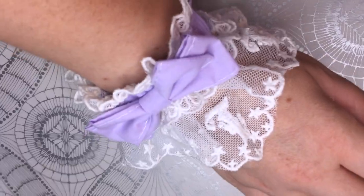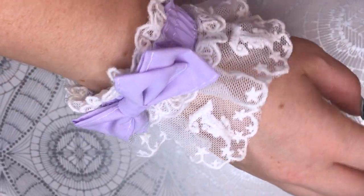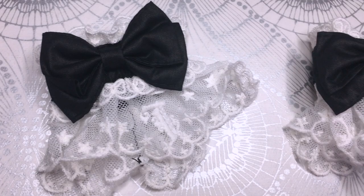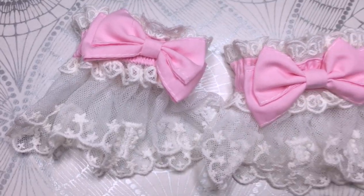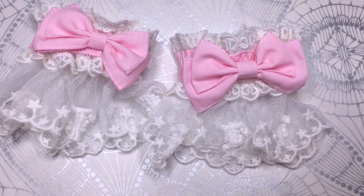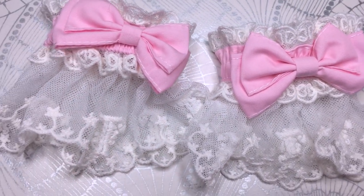Also we got some wrist cuffs. Those are the lavender ones, also black, white, and pink ones. They all have the white lace and the color of the ribbon changes. I really love them — they're very cute, and this is our custom lace so that's very cool.